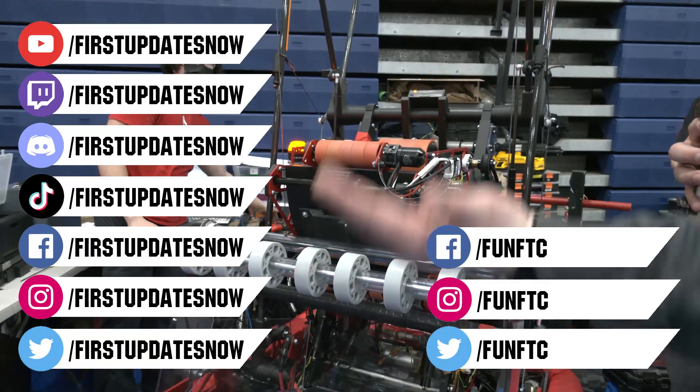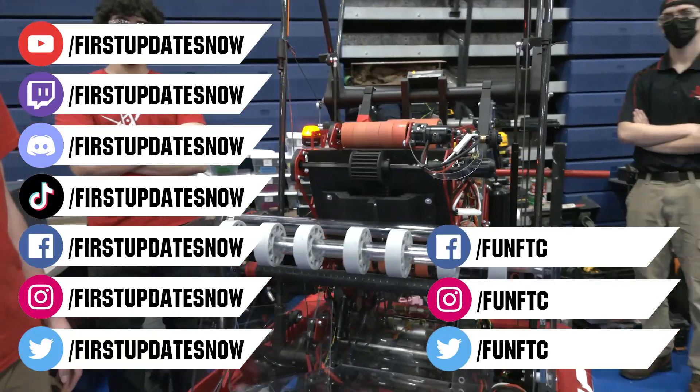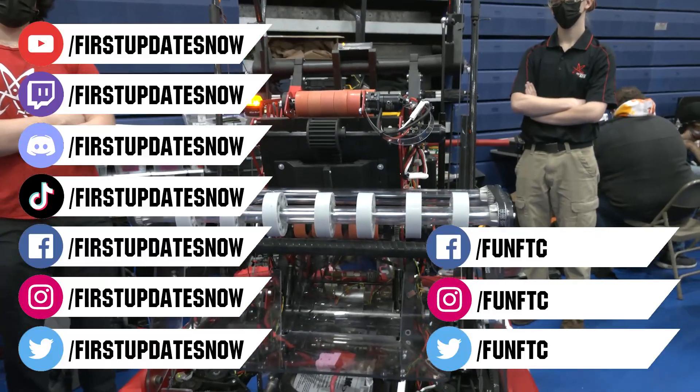Join our Discord at discord.gg/firstupdatesnow, and check out FUN FTC on Facebook, Instagram, and Twitter, and First Updates Now on Facebook, Instagram, TikTok, and Twitter.